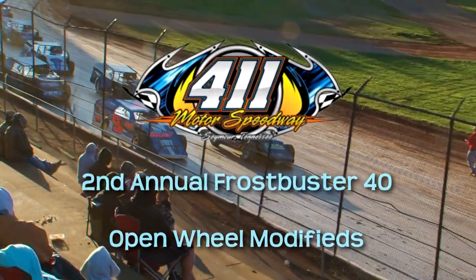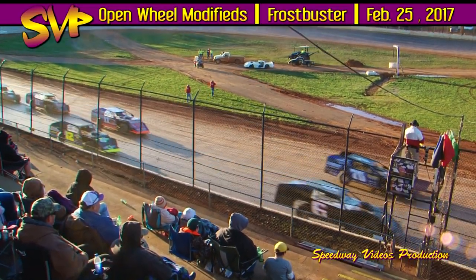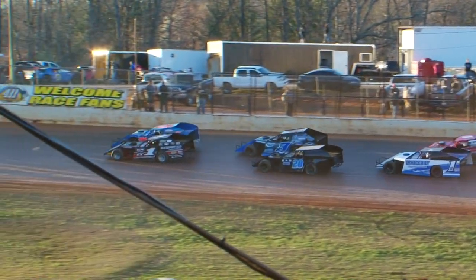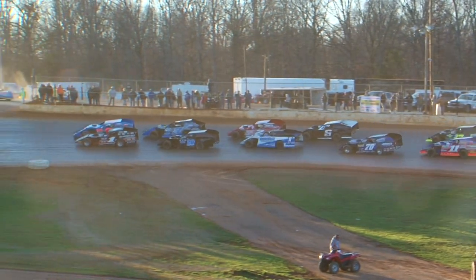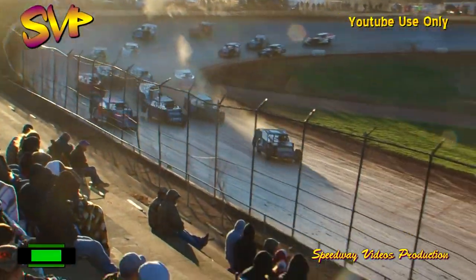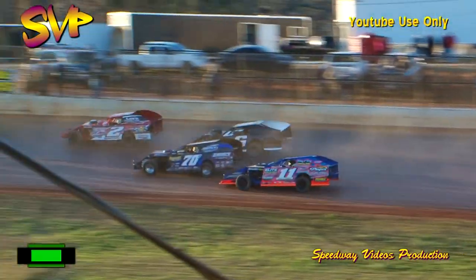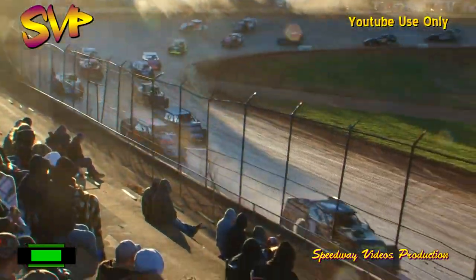We've got 25 laps of scheduled distance here on this one. Coming to green, green is out and here we go — 25 laps of distance. Mike Marler going to jump out in front in the early going, Ernie Gingrich second, Jody Puckett riding in third, Brad Dier fourth, Brad Hall fifth as they contest the opening lap of the 25-lap modified main event. Double-file racing back there behind the top five.